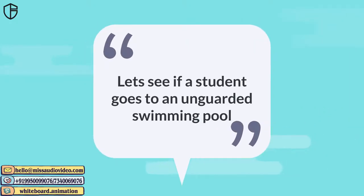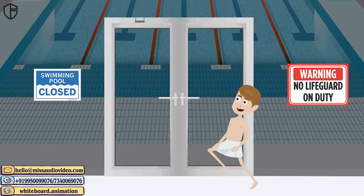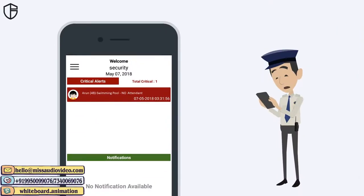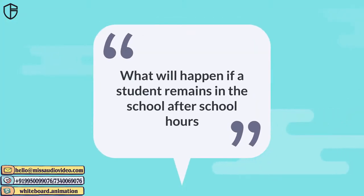Let's see if a student goes to an unguarded swimming pool. If a junior student goes to the swimming pool and there is no coach or lifeguard present, an alarm is raised immediately to the nearest security guards.